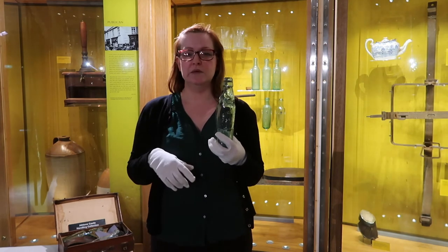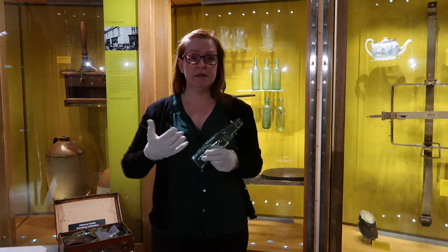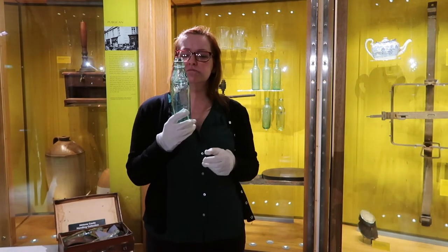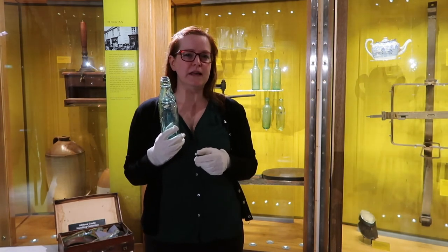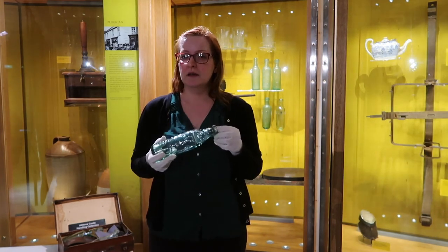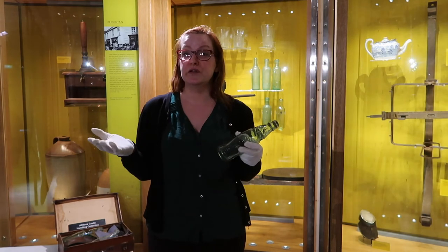So the bottle can be turned upside down and it's still closed. What Hiram didn't anticipate was that kids were looking for ways to get the glass stopper out of the bottle, because it looks a lot like a marble. And marbles back then were one of everyone's favourite toys.